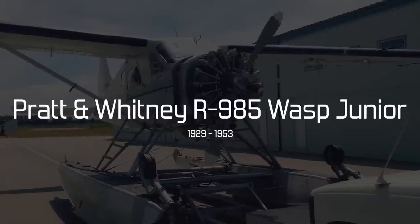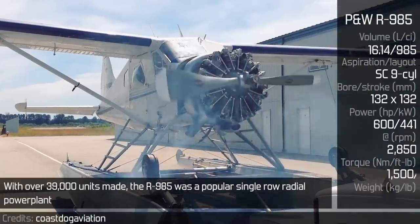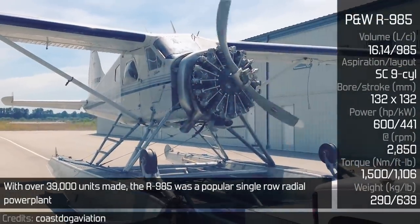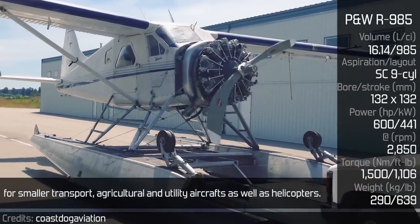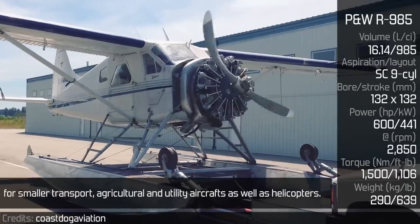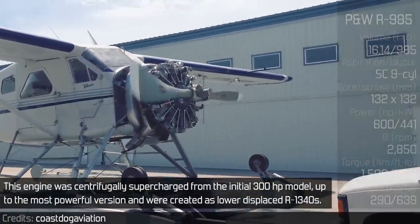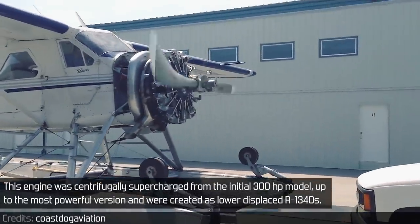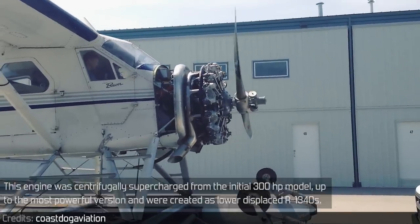Pratt & Whitney R985 Wasp Jr. With over 39,000 units made, the R985 was a popular single-row radial power plant for smaller transport, agricultural and utility aircraft as well as helicopters. This engine was centrifugally supercharged, from the initial 300 horsepower model up to the most powerful version, and were created as lower-displaced R1340s.